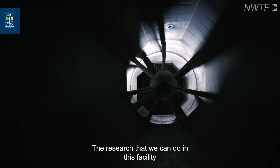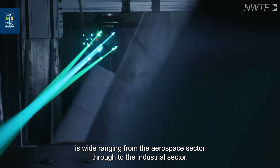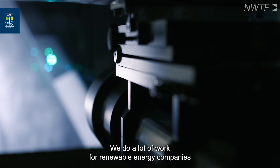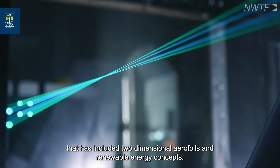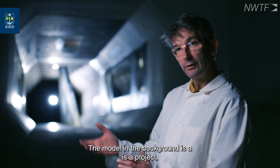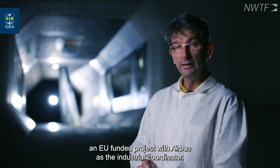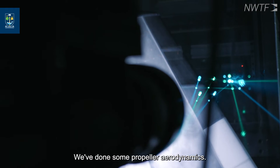The research that we can do in this facility is wide ranging, from the aerospace sector through to the industrial sector. We do a lot of work for renewable energy companies, including two-dimensional aerofoils and renewable energy concepts. The model in the background is part of an EU funded project with Airbus as the industrial coordinator.